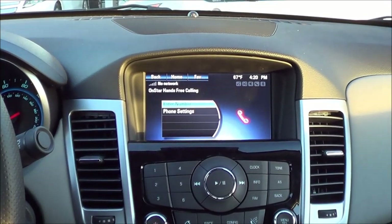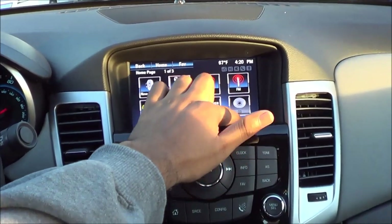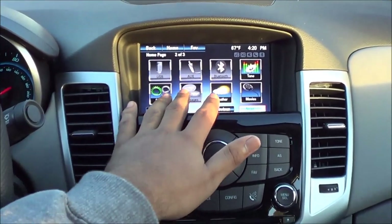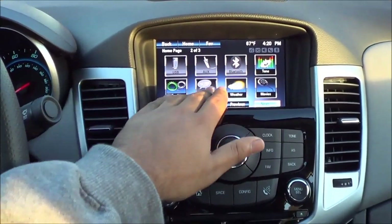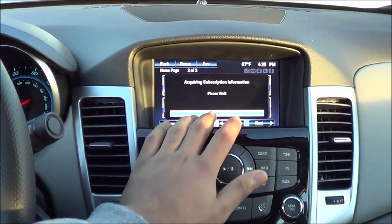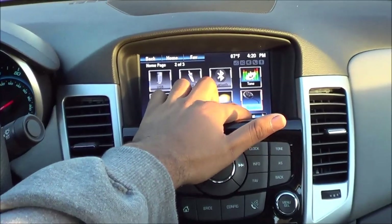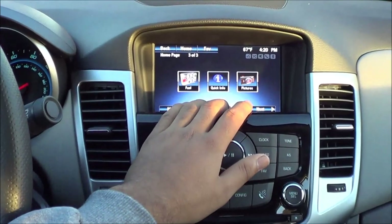Coming to your phone, you have hands-free calling, an optical disc drive and CD player, USB port, auxiliary input, and Bluetooth streaming audio. You can also read messages through the system. There's also a weather feature but you need a subscription, and movies as well. As you can see, trying to reach the lower section of the screen can be an annoyance — just one minor ergonomic gripe.